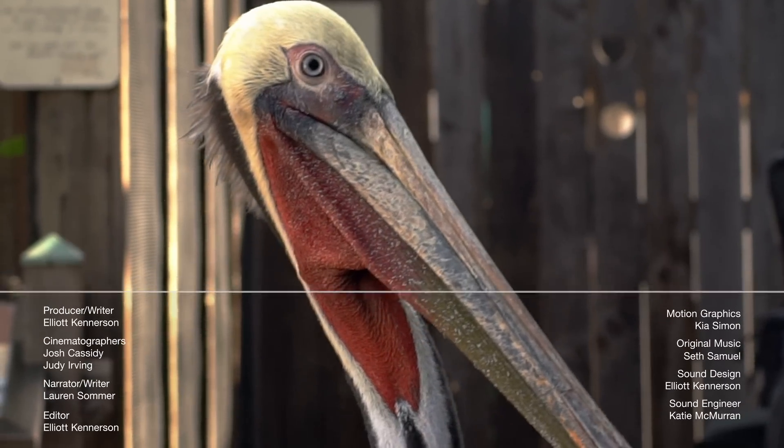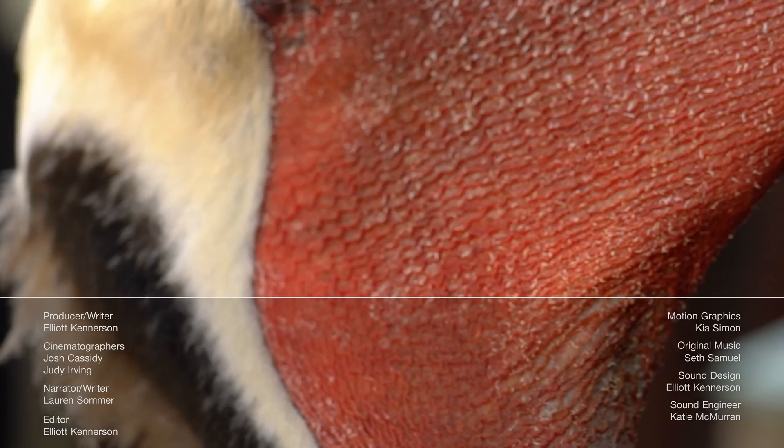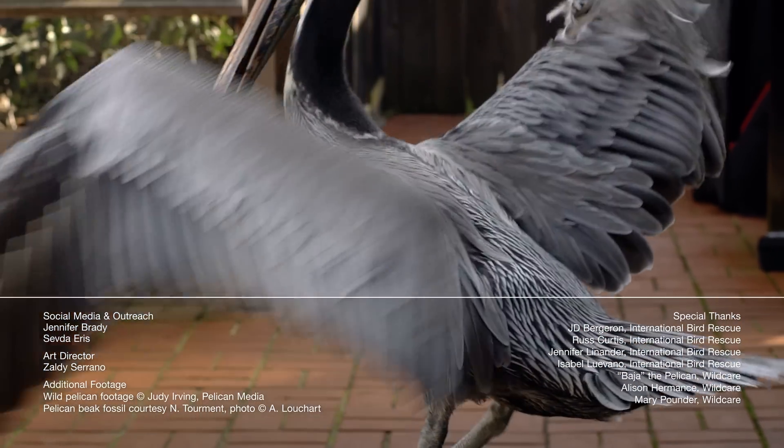This pelican looks more red than brown, right? That's a sign that it's breeding season, which for California pelicans is in the winter — that's when they get gussied up and head south to Baja.